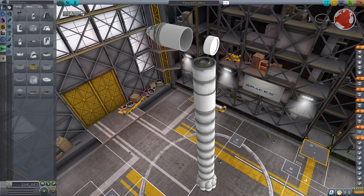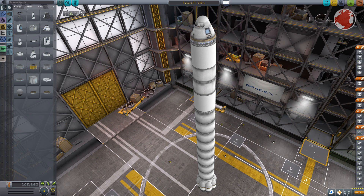The unmanned Dragon spacecraft is not surrounded by a fairing and has also no launch escape capabilities. It is however not meant to carry astronauts and instead acts as a test platform for the future Dragon version 2.